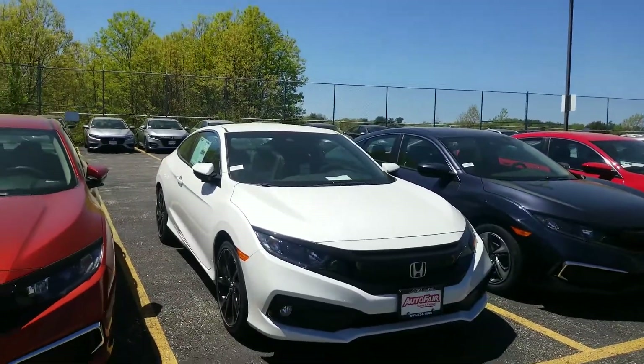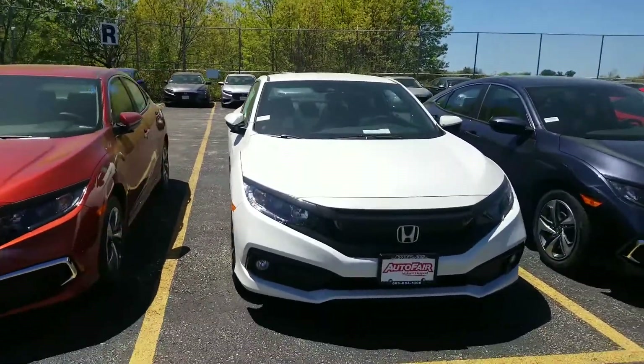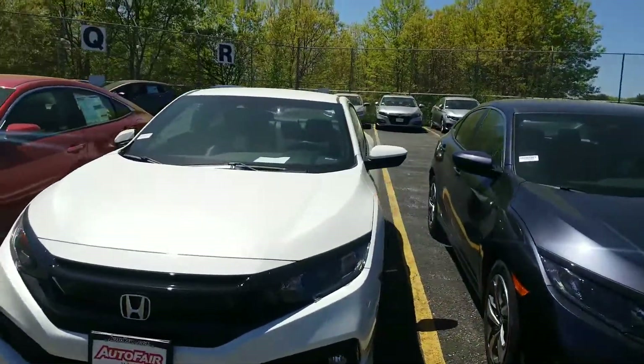Because it's a coupe, it's going to have a much different rear end than what you would see on our regular sedan model.